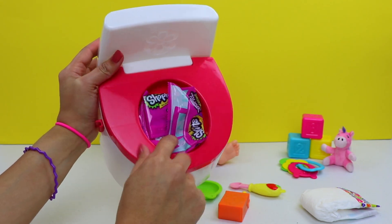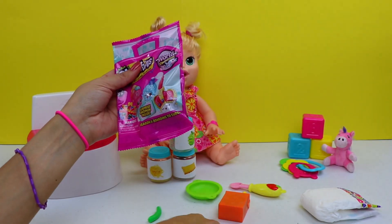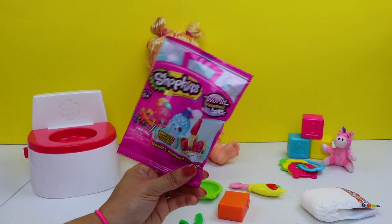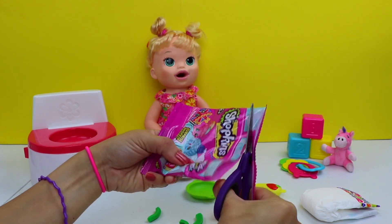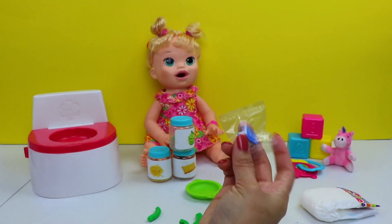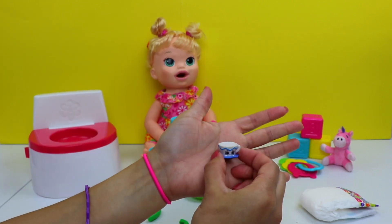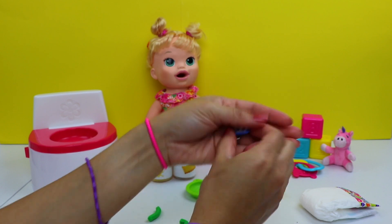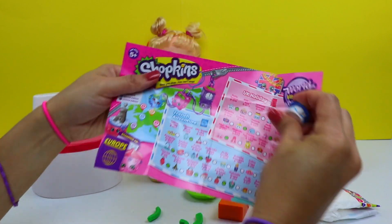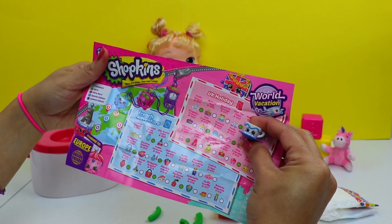Let me just flick these apple slices out of the way. Here we have a Shopkins Season 8 Boarding to Europe World Vacation Blind Bag. Let me get this blind bag opened. Here's the flyer, and here is our character bag. Aw, it's a cute little teacup. Let me find this little guy on the flyer — and I found it right here under the UK Holiday Category. This is High Tee Helen.